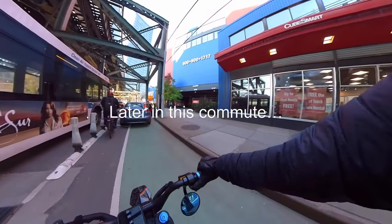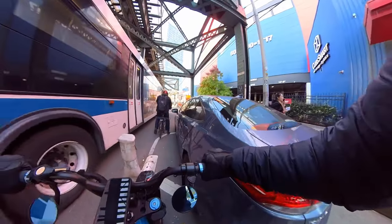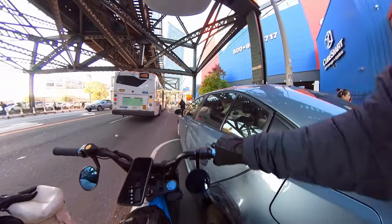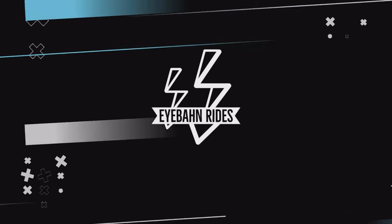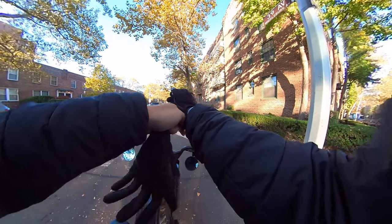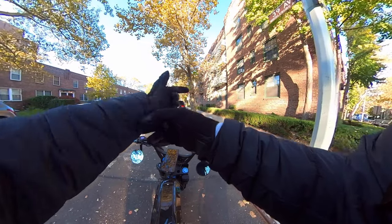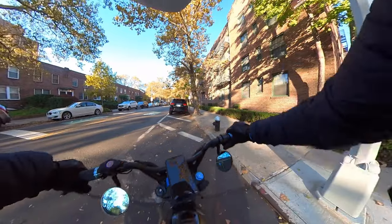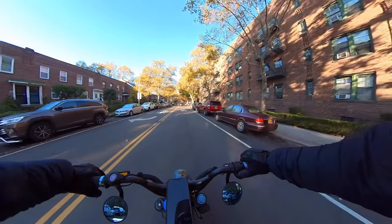Get out of the bike lane, man! Good morning everyone, this is Ivan, and welcome back to the Ivan Rides YouTube channel. If you're a first-timer, welcome. If you're a returning subscriber, welcome back.